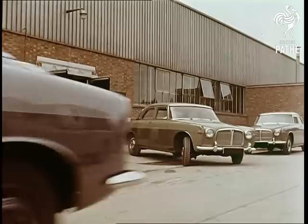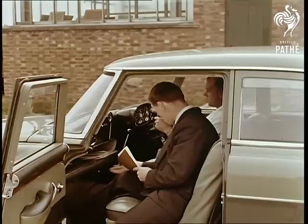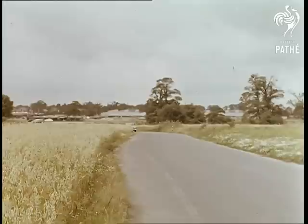Now comes the time for the first of the new cars to be tested. Every part of it has been tested along the line and a final visual check of every part was made before it passed these doors. But like every Rover car, it is going to be driven under expert observation for 20 miles or more on the private factory test track.